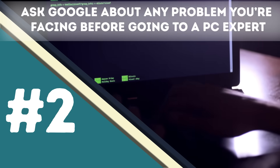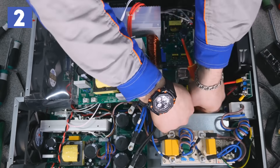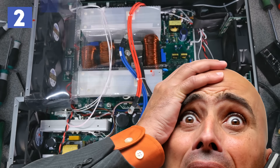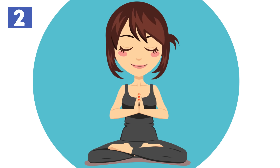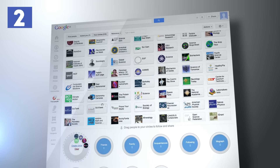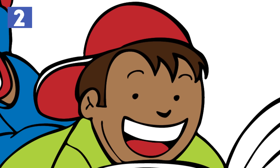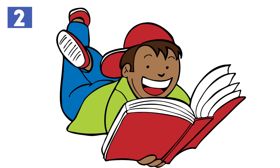Number 2 – Ask Google about any problem you're facing before going to a PC expert. Most IT problems are simple issues that can easily be resolved by following a few steps. Most people panic when anything wrong happens and run to the nearest PC expert. Just remember to be cool and slow down. You can type your problem into the Google search bar and read what Microsoft or the various tech forums have to tell you. You'll probably find the solution there and won't need to spend money on an expert.